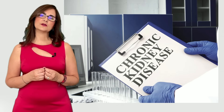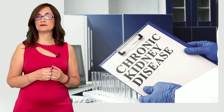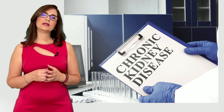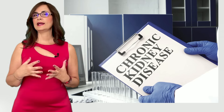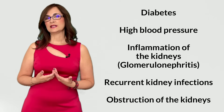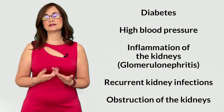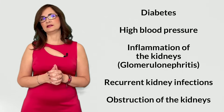Another condition that causes burning feet is chronic kidney disease. The kidneys are responsible for filtering the blood and removing waste and excess fluid. When the kidneys are not functioning well, these wastes build up and cause damage to the nerves and other organs. The most common causes of kidney failure are diabetes, high blood pressure, inflammation of the kidneys called glomerulonephritis, recurrent kidney infections, and obstruction of the kidneys.